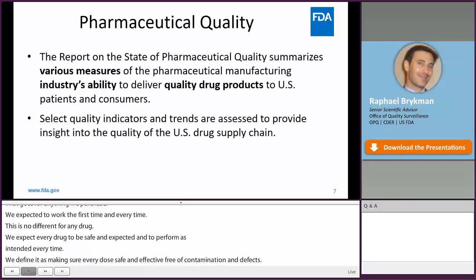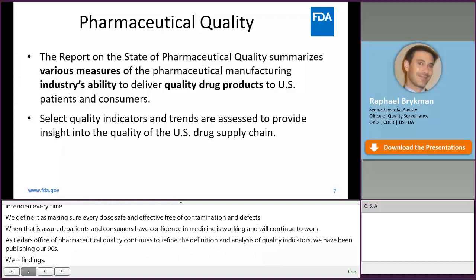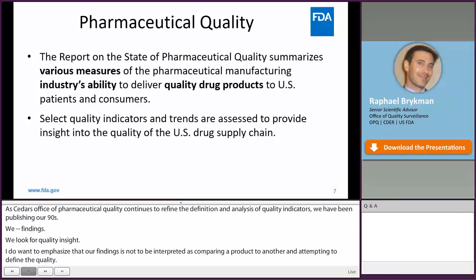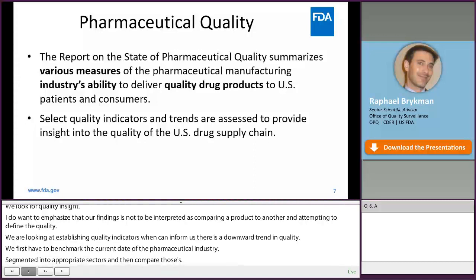As CDER's Office of Pharmaceutical Quality continues to refine the identification and analyses of quality indicators, we've been publishing our findings. We look for indicators and trends to provide insights into the quality of drugs on the U.S. market. One thing I want to emphasize is that our findings are not meant to be interpreted as comparing one product to another and attempting to define good quality. Rather, we're looking at establishing quality indicators which can inform us when there's a downward trend in quality. In order to do that, we first have to benchmark the current state of the pharmaceutical industry, segment it into appropriate sectors, and then compare those groups. Seeing a downward trend based on site or product attribute helps inform surveillance activities and possibly even engagement with industry. Our overall goal is to improve the quality of drugs and to keep them on the U.S. market.